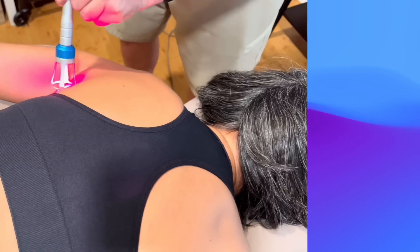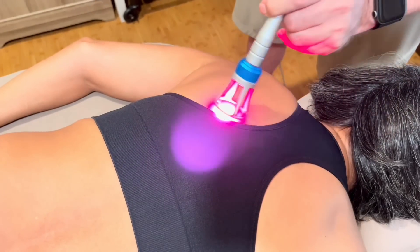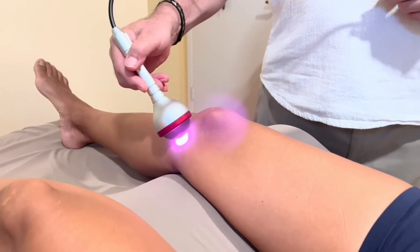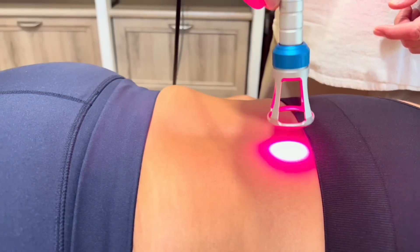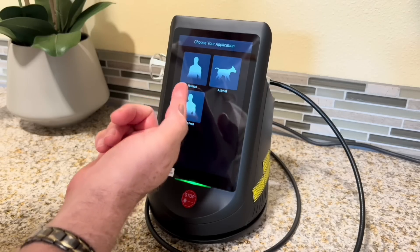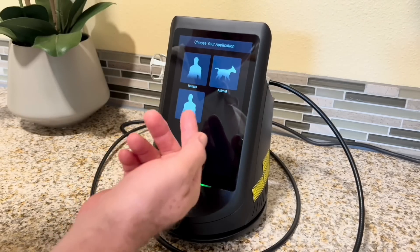The Remy is designed for rapid pain relief, rehabilitation, physical therapy, joint and spine regeneration, and injury recovery for human and animal applications, with a variety of hands-on and hands-free handpieces and protocols.